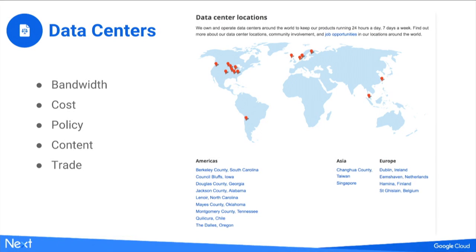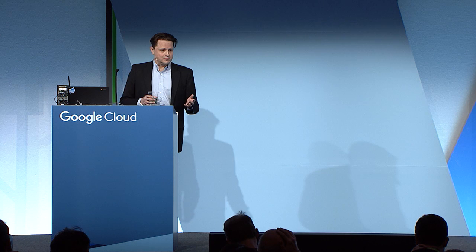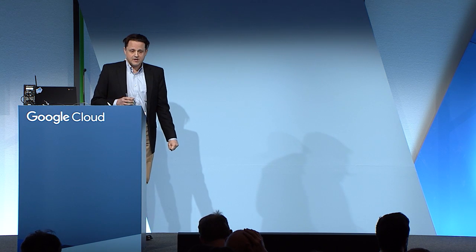Let's talk about data centers. This is publicly available — you can do a search for Google data center to find this page. It's a general overview of where we have production data centers that Google owns and operates for systems involving G Suite. I want to talk about why we've chosen these particular data center locations. Obviously bandwidth is a big issue — we want data centers to enjoy fast internet connectivity, resulting in extremely low latency at reasonable prices, with multiple and diverse fiber paths.